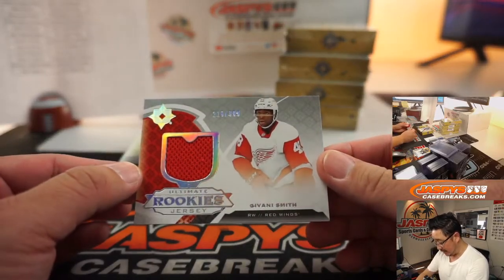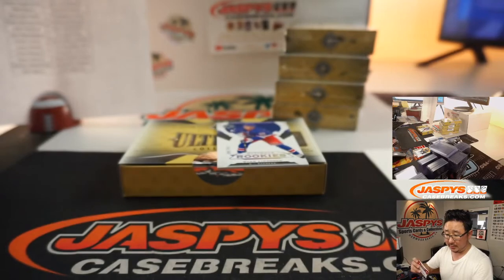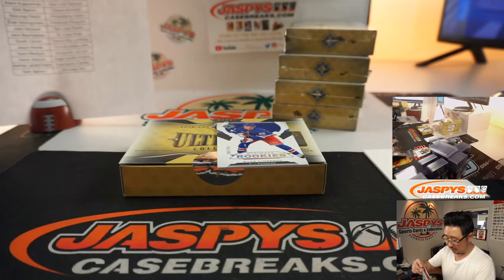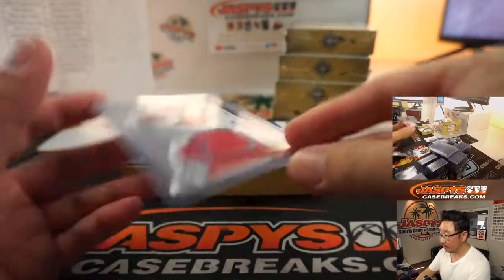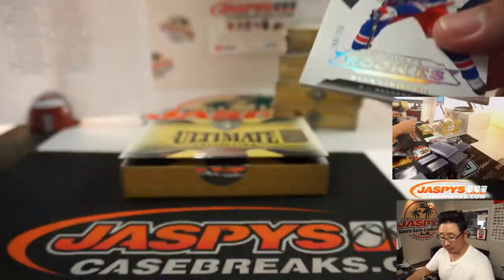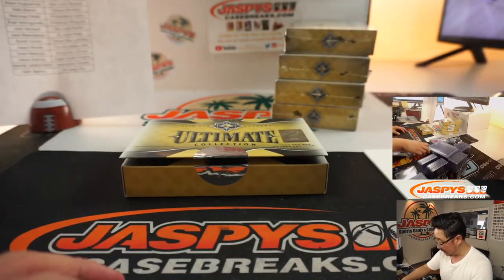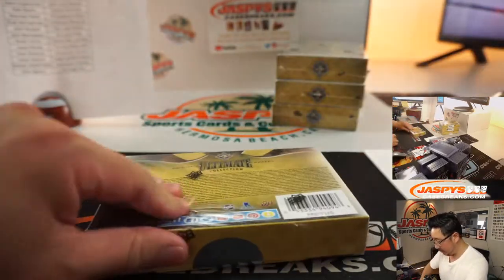And Gavani Smith, 216 out of 399 for Detroit — that will be for Brian Bledsoe and the Red Wings. Rangers to 299 — Adam Kupperman with that one. Halfway through this inner case brick, four boxes to go. Good luck.